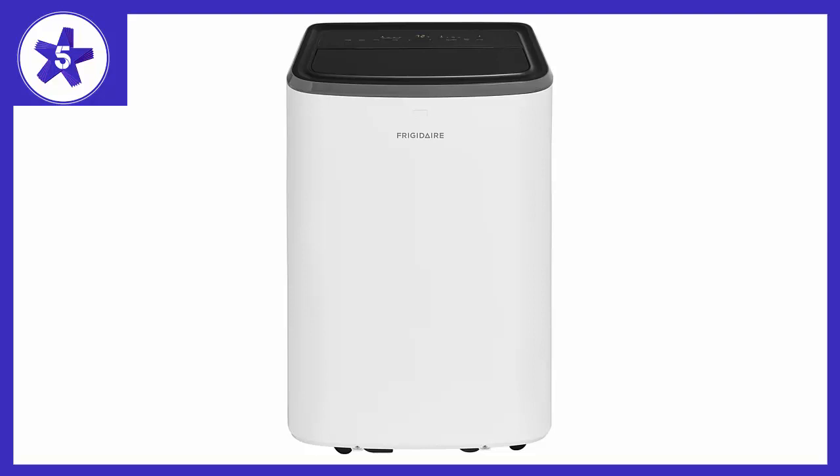The antibacterial filter reduces bacteria, room odors, and other airborne particles for a healthier, more comfortable environment. The included remote control allows you to precisely control the temperature and fan speed from across the room.